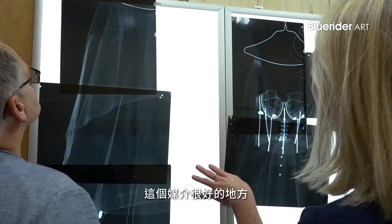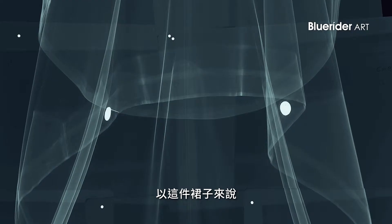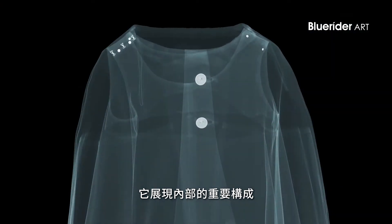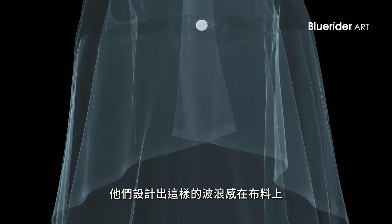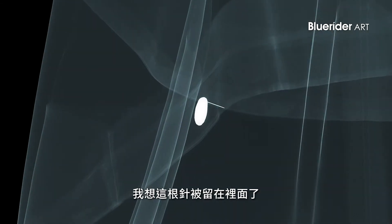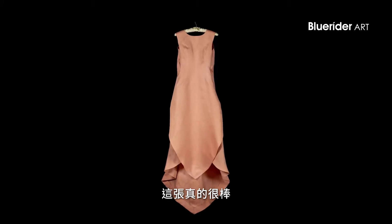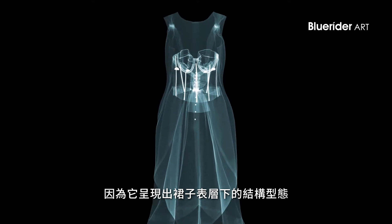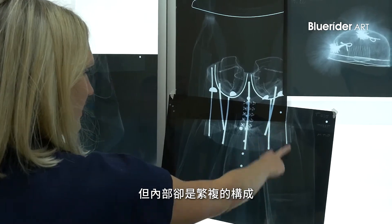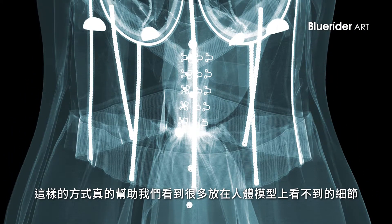What's been so nice is seeing the objects in a different way. For example, these dress weights really shine out — they're crucial, they create this wave of fabric, and without them it would fall completely differently. I think this pin has been left in there, which is really lovely — a memory of somebody who made the dress. And it's just great to be able to show all the structure going on underneath, which looks fairly plain from the front. These X-rays really help to show those details which you can't see when looking at a dress on a mannequin.